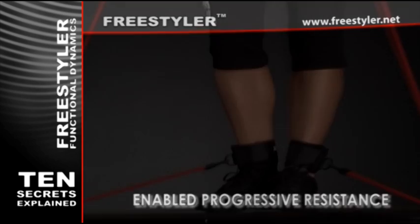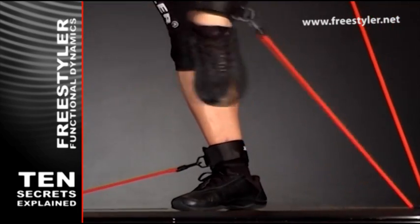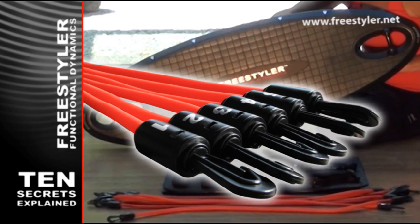Enabled progressive resistance. The quantity of force can easily be adjusted according to the capabilities of the individual. This is achieved with elastic tubes of different strength.